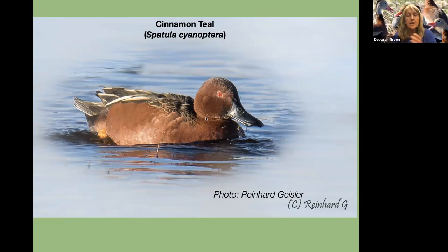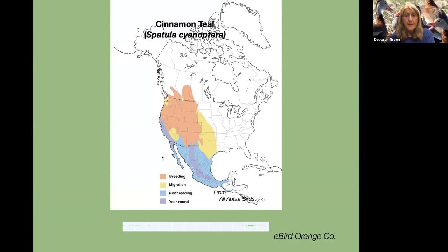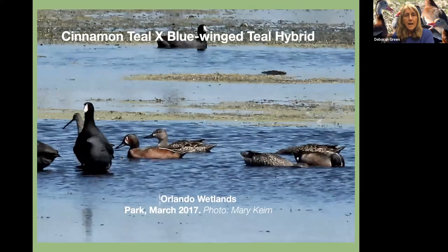The cinnamon teal is the congener — the one that's dominant in the West. When it accidentally comes here, it can interbreed with the blue-winged teal because they're so closely related. That's why we get so excited when we see them, because it doesn't normally come to us. And we've had various crosses over the years.